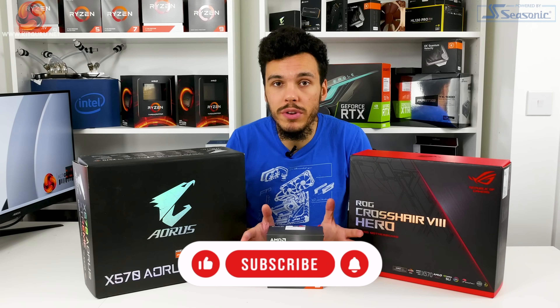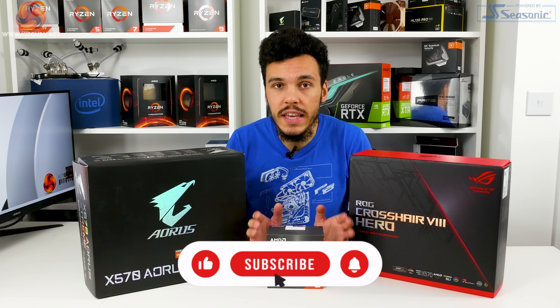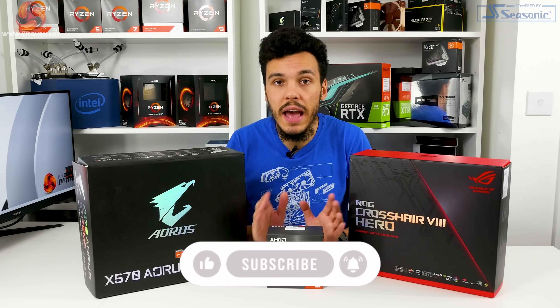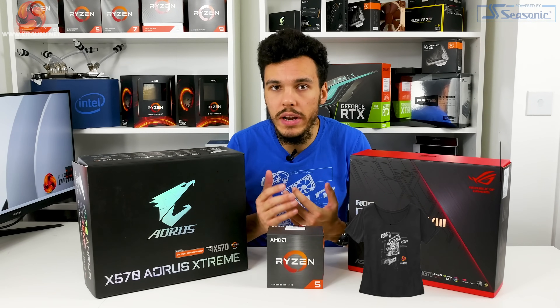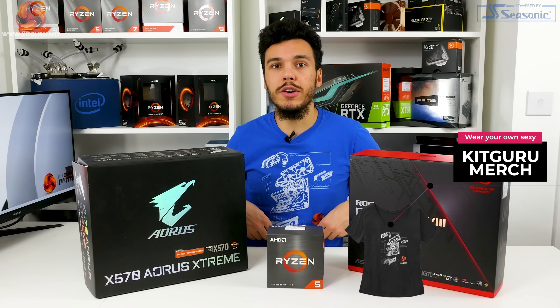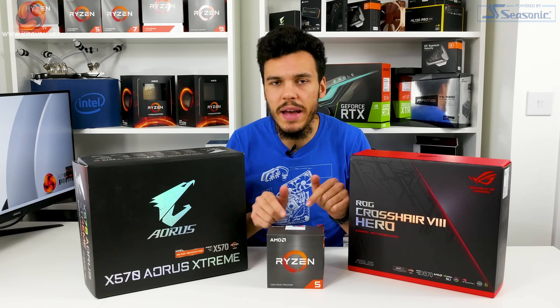If you like what we do here at KitGuru and want to support us, give us a like, hit subscribe, comment on the video, and head over to the main KitGuru webpage. You can also check out our Patreon page and merch store where you can buy a cool t-shirt. Now let's get back into the review.